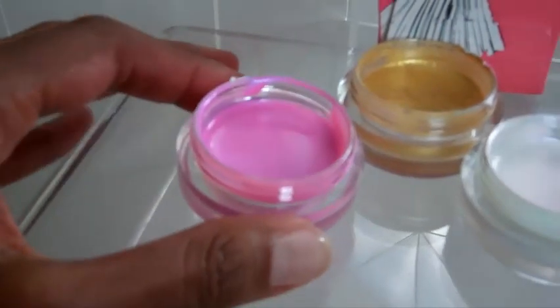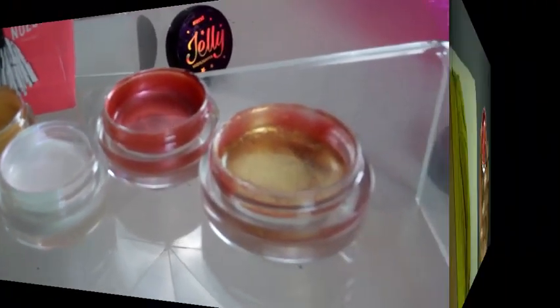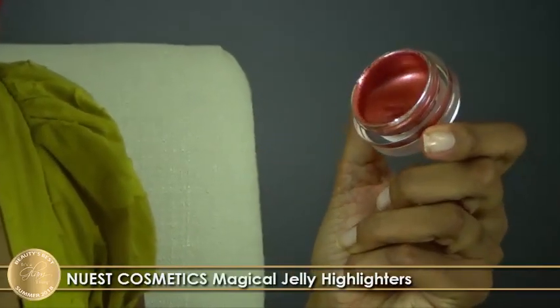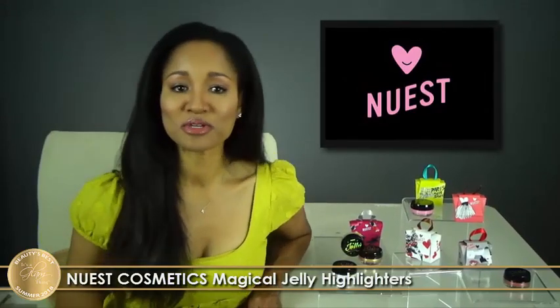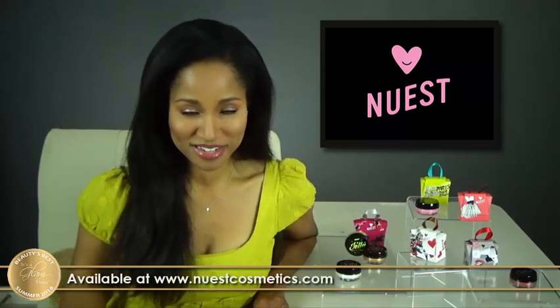The unique jelly texture also features a self-smoothing memory form with a water-based quick-drying formula to leave your skin feeling fresh and comfortable. To learn more about this It's A Glam Thing Beauty's Best Summer 2018 Award-winning product, visit newestcosmetics.com.